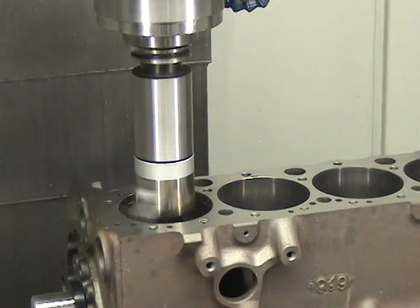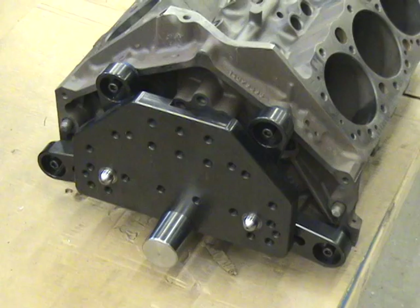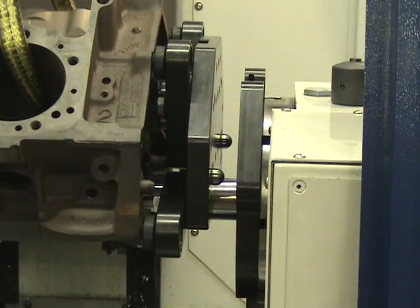To change the machine over from cylinder heads to blocks or general machining, it only takes about a 20-minute fixture swap. CENTROID's unique fixture designs allow quick changeovers while holding tight repeatable tolerances.